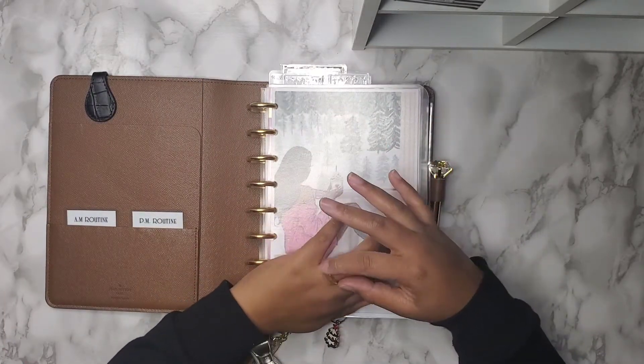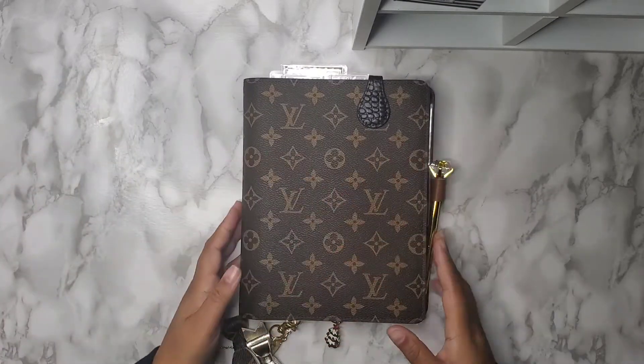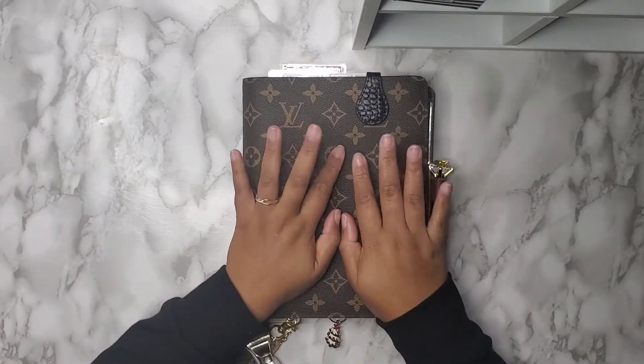I think I need to separate my personal life from my financial and social media life, and that is coming out of this planner.